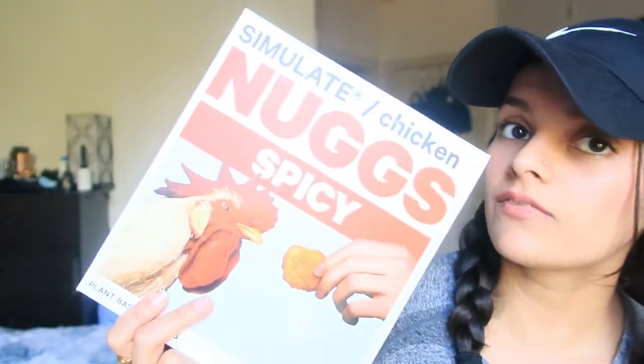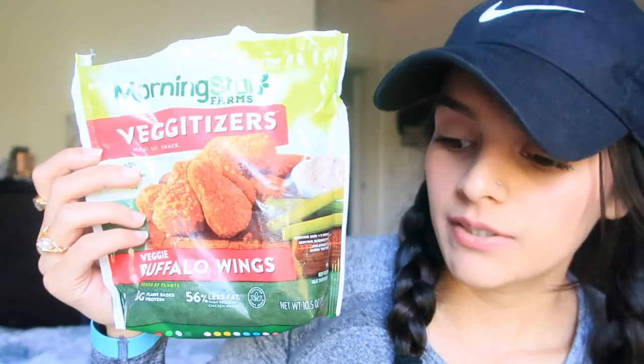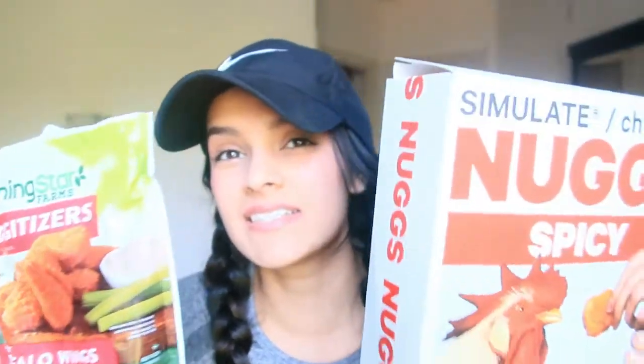For ratings: I give Nugs a 7 out of 10 — the spicy level is just a little too hot for me, and I'll have to try their non-spicy nuggets. The texture isn't like MorningStar's, which is more realistic. I rate MorningStar 8 out of 10 — I think they taste better, and even though they both have their own twist, I'd say MorningStar tasted better overall, but I still like Nugs.